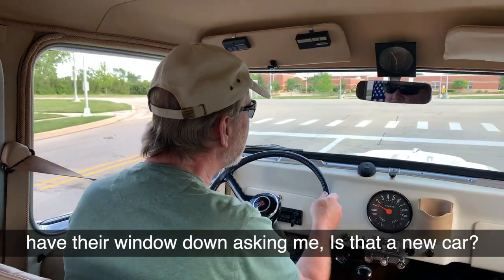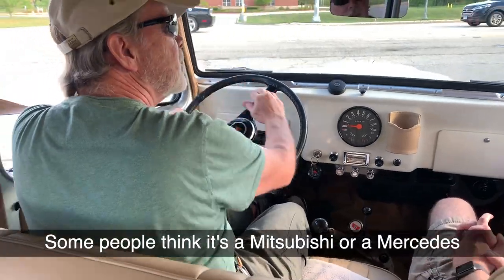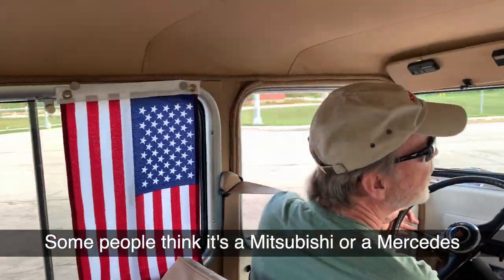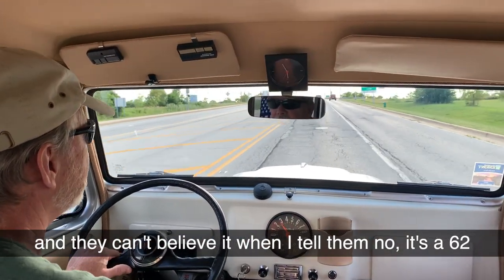During the ride, people were rolling their windows down asking if it was a new car. Some people thought it was a Mercedes. They couldn't believe it — they heard it was a '62.